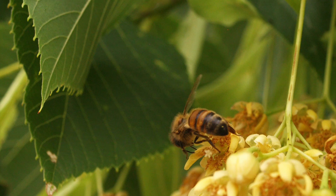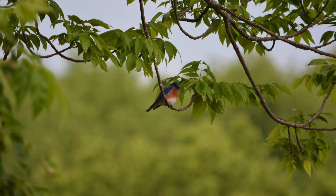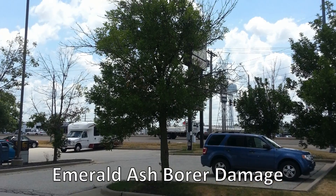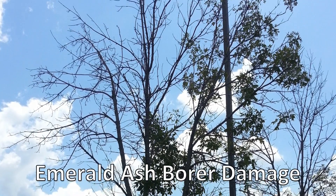Diversity of tree species is critical for a healthy and sustainable urban forest. A way to achieve that diversity is to plant a variety of native trees that support pollinators and songbirds. When a community has an abundance of one kind of tree, that community's forest is at risk for a catastrophic loss of tree canopy from an insect or disease threat such as the emerald ash borer.